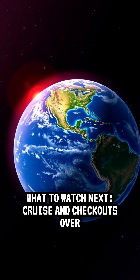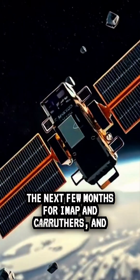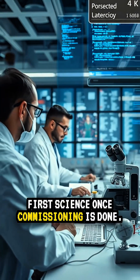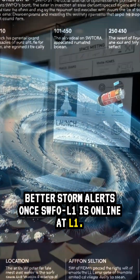What to watch next? Cruise and checkouts over the next few months for IMAP and Carruthers, and first science once commissioning is done. Expect better storm alerts once SWFO L1 is online at L1.